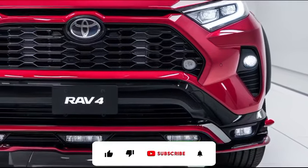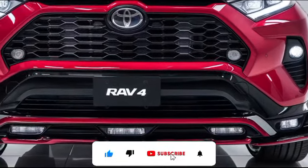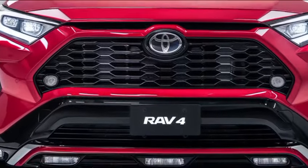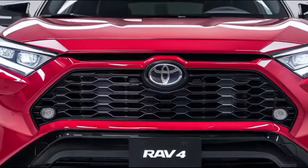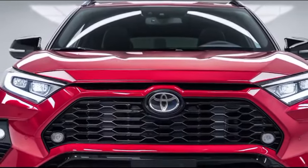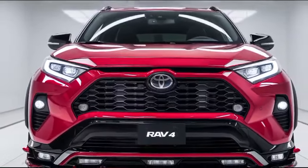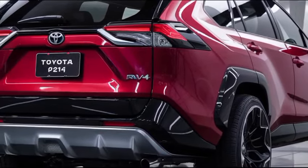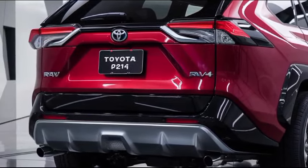The 2025 Toyota RAV4 continues the legacy of one of the most popular compact SUVs on the market, combining reliability, versatility, and modern technology in a stylish package. Building on its established reputation, the 2025 model offers subtle yet impactful updates that enhance both its performance and user experience.